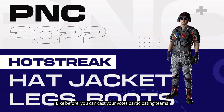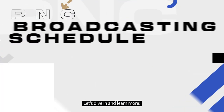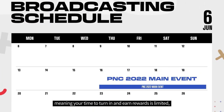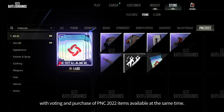Like before, you can cast your votes for participating teams in order to win Esports points to exchange for free Esports gear in the shop. The PUBG Nations Cup only takes place over four days, meaning your time to earn rewards is limited, so make sure to take note of when you can participate. The Pick'em Challenge opens on June 8th, with voting and purchase of PNC 2022 items available at the same time.